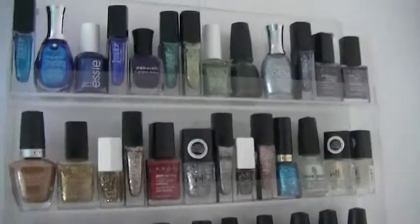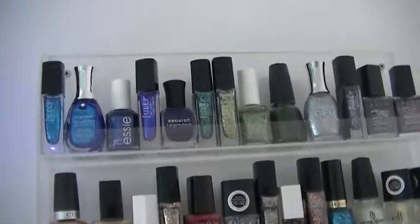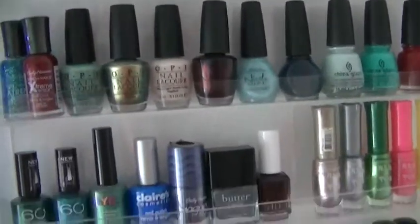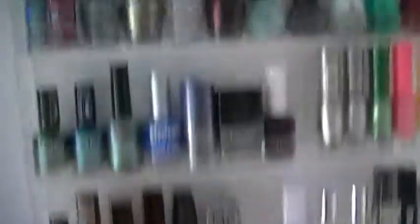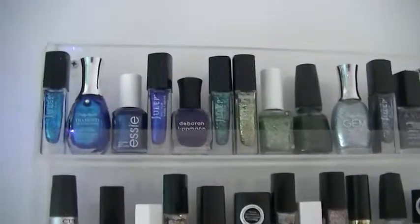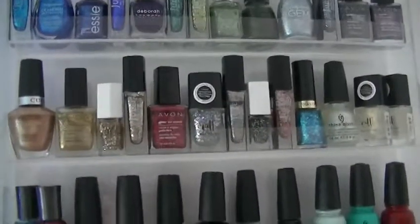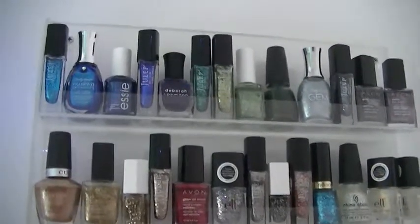Over in this other shelf here is pretty much all of my glitters — the top two and a half shelves are glitters, and then there's OPI, China Glaze, some randoms, and some stripers. I'll get to the bottom too when I get there. The top shelf is pretty much color coordinated — not by brand but by color — so the top has blues, greens, and blackish purples.